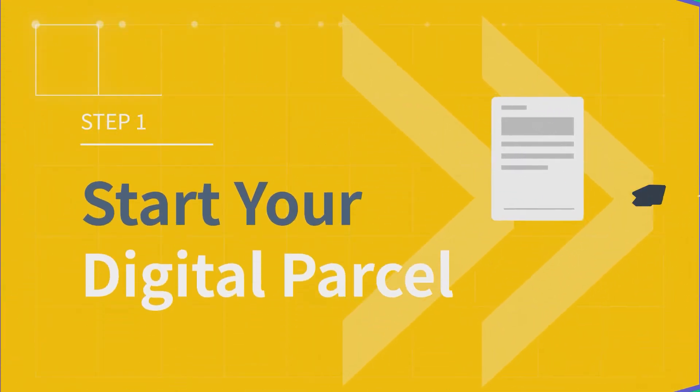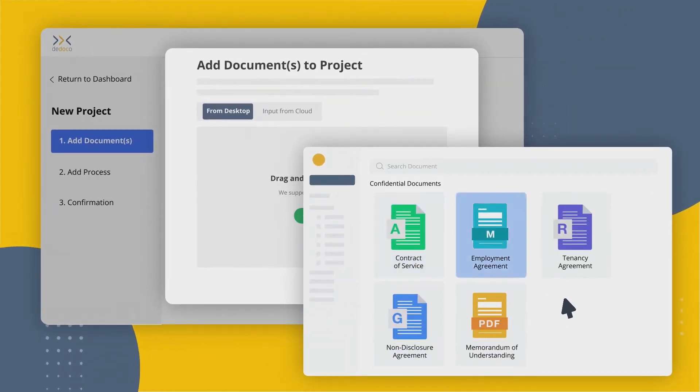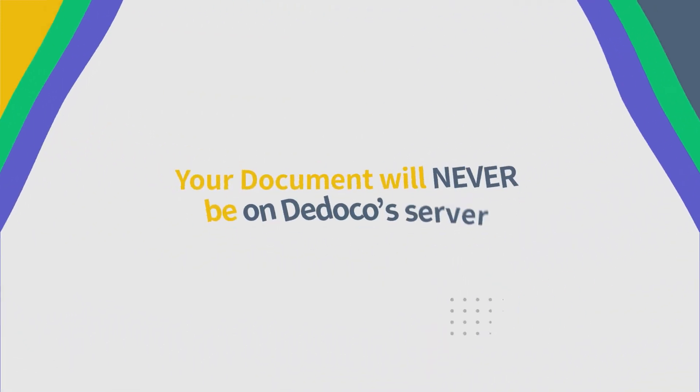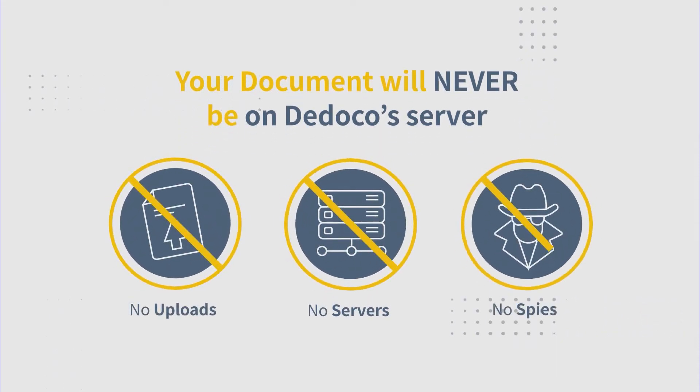One, start your digital parcel by adding your document or from your chosen templates to start your journey. If you are nervous about leaving a digital copy on our servers, don't fret. Your documents will never be on Didoco's server. No uploads, no servers, no spies.